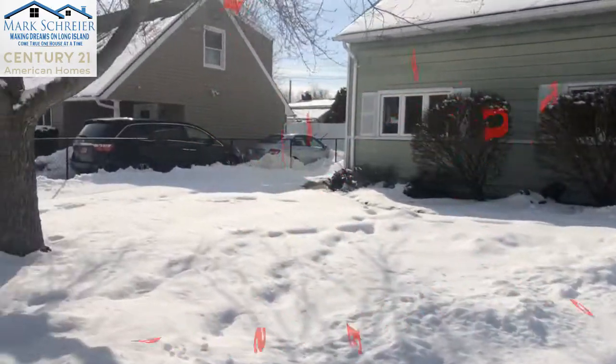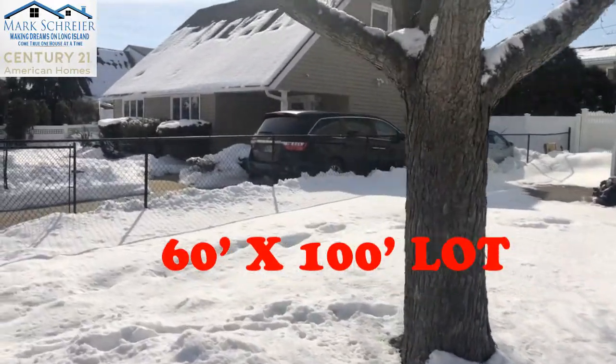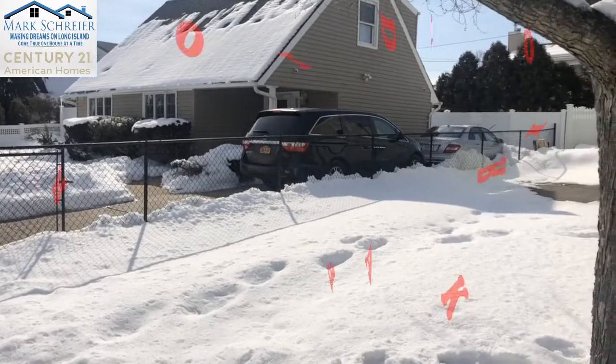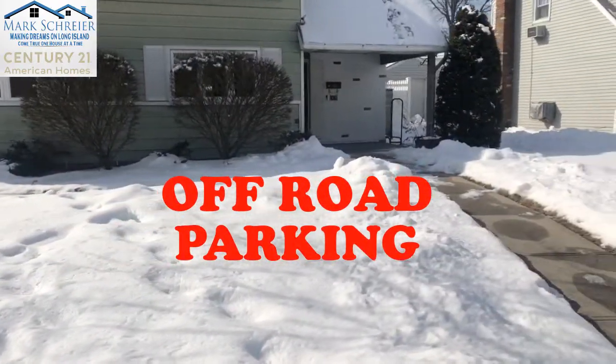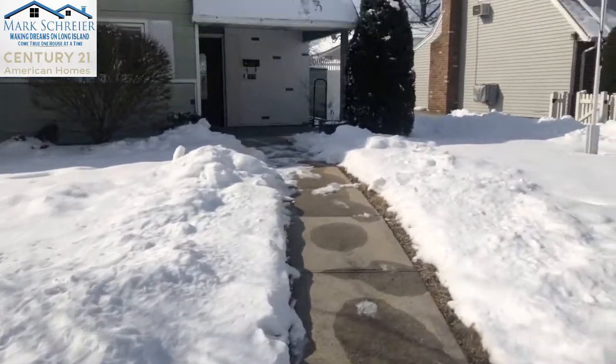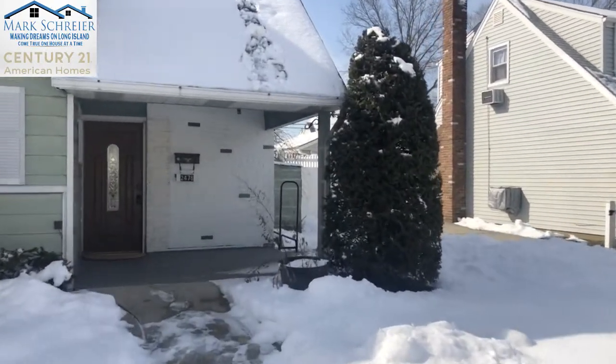It is located on a 60 by 100 property. On the left of the property is a long driveway where you can park multiple cars, so you have off-street parking — particularly useful on the days when it snows and they have to plow the roads. It's a great feature to have.